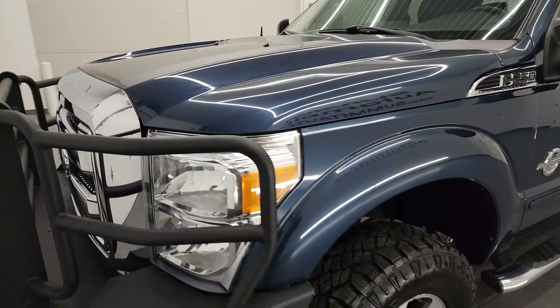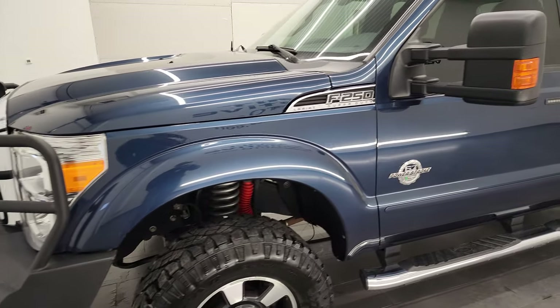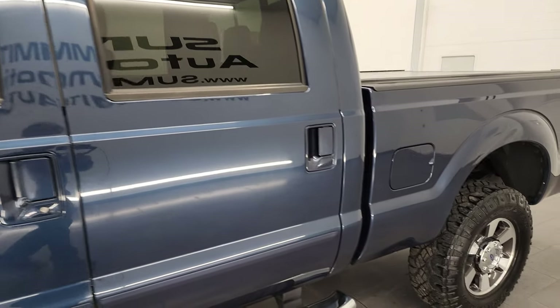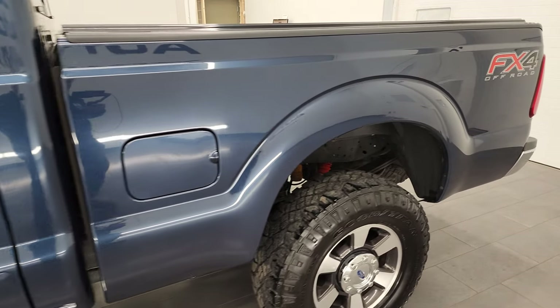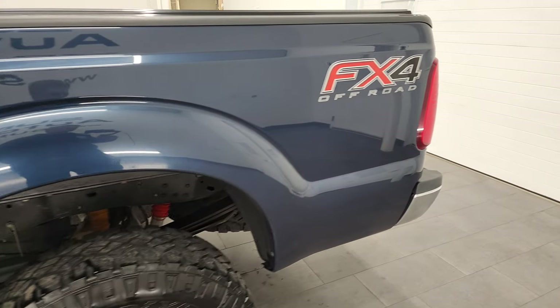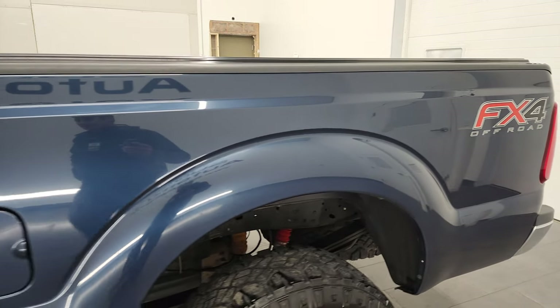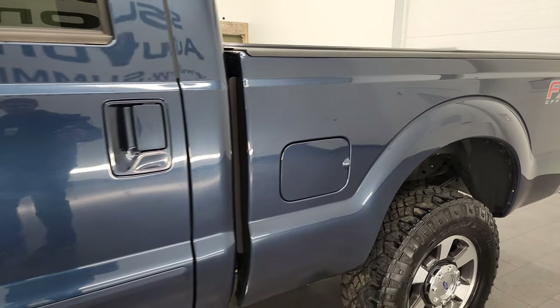Blue jeans metallic is the color, and we shoot all of our videos in 4K. So if you have HD capabilities on your computer, tablet, smartphone, or television, I highly recommend turning them on right now — because it is your best way to check out the quality, condition, options, and cleanliness of the vehicle before seeing it in person.